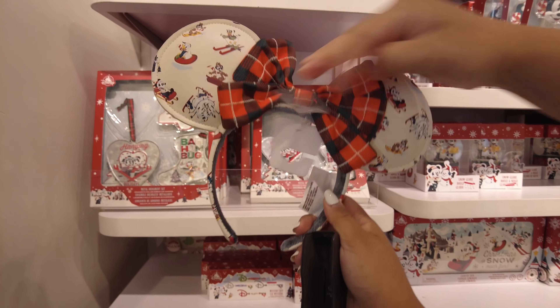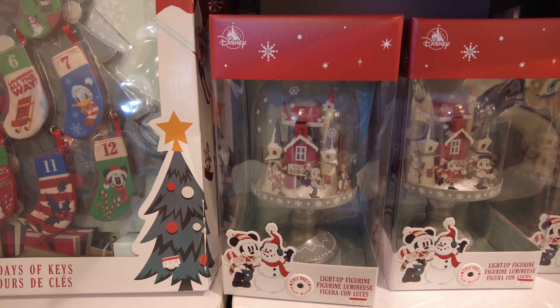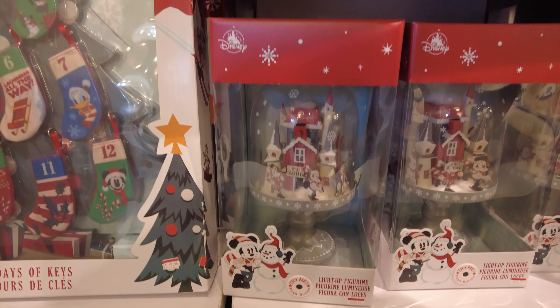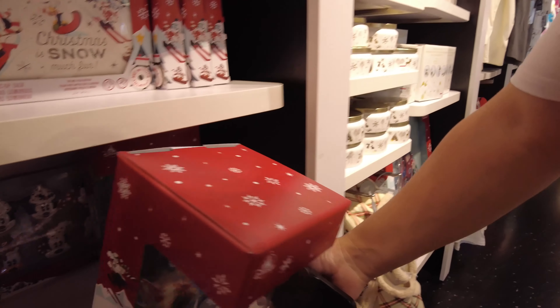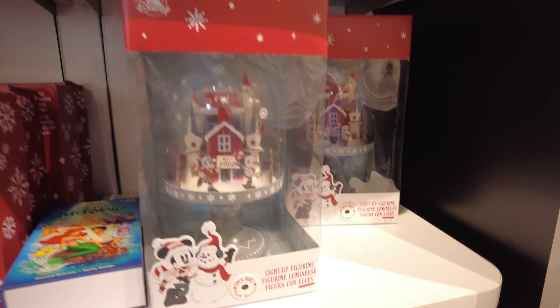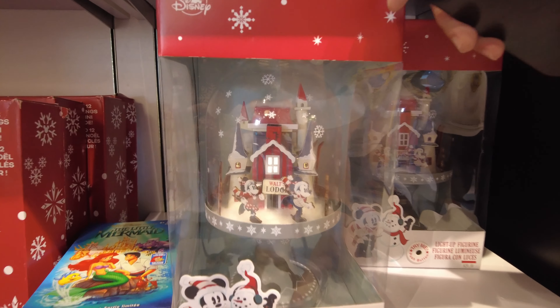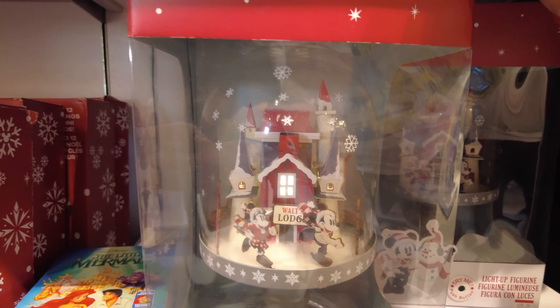I might hold on to these ears since they're the last ones. This light-up figurine is thirty dollars, originally sixty — so half off! Can you press the button? Oh, it lights up! Oh, that's cute.